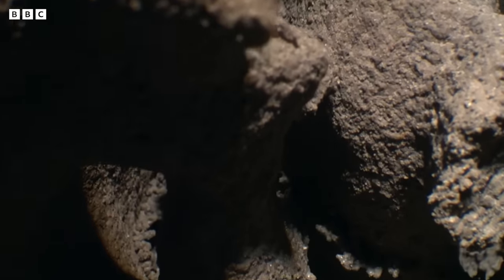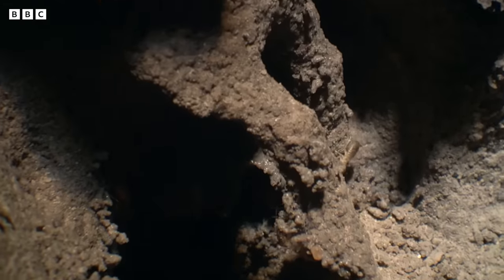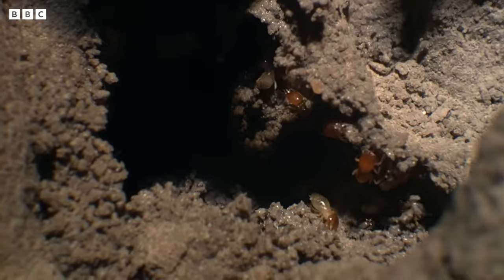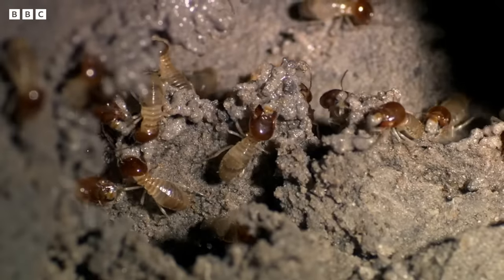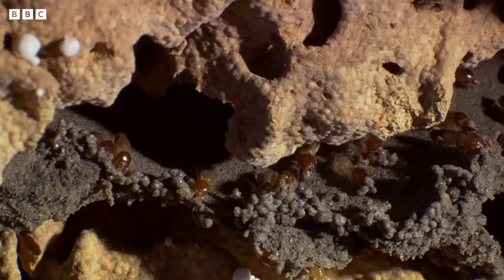Back inside the mound, the termites are safe. Incredibly, the flood provides just the opportunity they need.